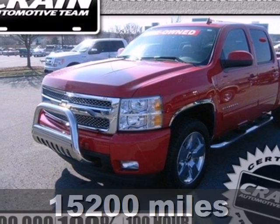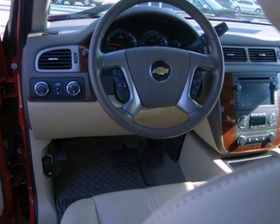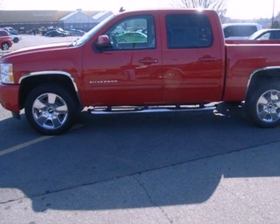Here's a 2011 Chevrolet Silverado 1500. This sensational truck is loaded with standard features including air conditioning, tilt adjustable steering wheel, side impact door beam, traction control, and dust sensing headlamps.